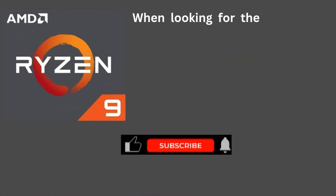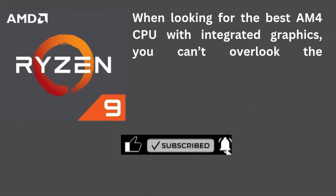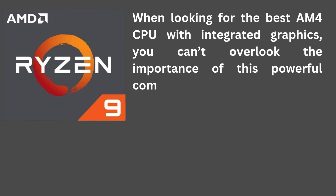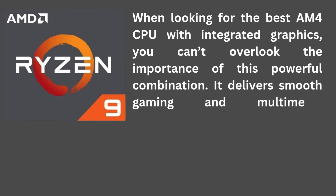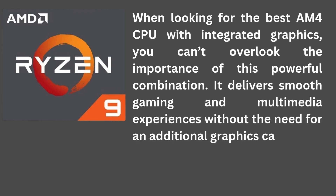Welcome to ReviewRacer YouTube channel. When looking for the best AM4 CPU with integrated graphics, you can't overlook the importance of this powerful combination. It delivers smooth gaming and multimedia experiences without the need for an additional graphics card.